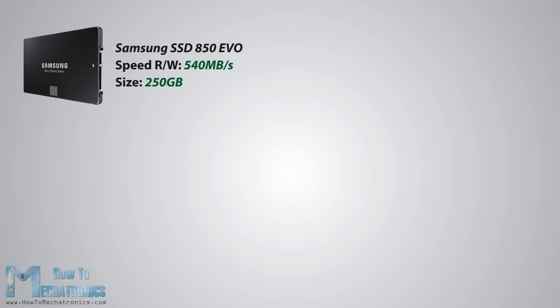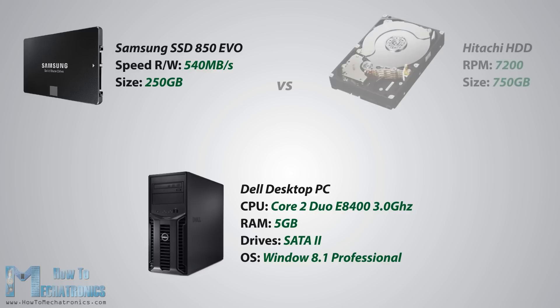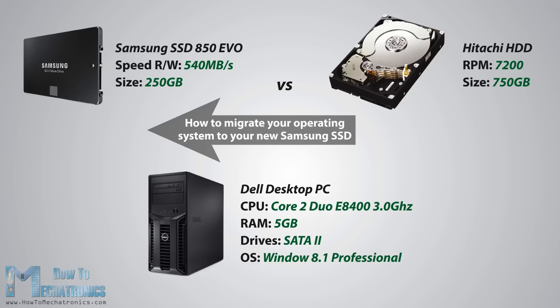As an example, I will use the Samsung SSD 850 EVO on my old computer. It's a 2009 Dell desktop PC with a Core 2 Duo E8400 at 3GHz, 5GB of RAM, and a Hitachi 750GB HDD at 7200rpm. The tests for both drives will be performed on the same operating system, Windows 8.1 Professional installed on my HDD and then migrated or cloned to the SSD. For more details on how to migrate your installed operating system to your new Samsung SSD, you can check my tutorial for that.